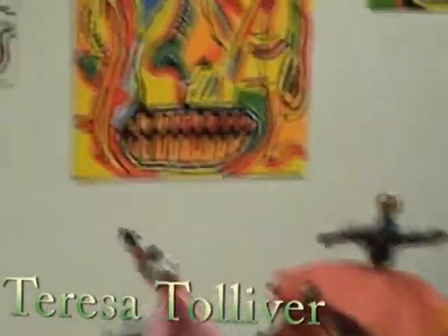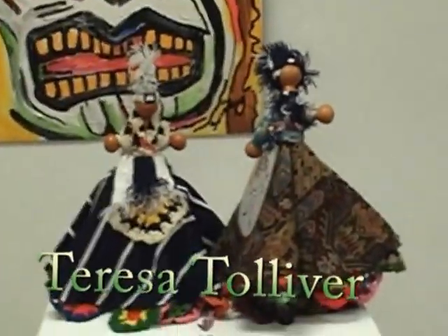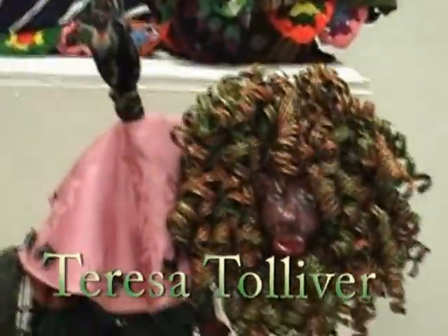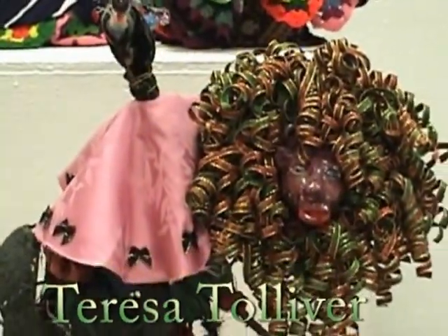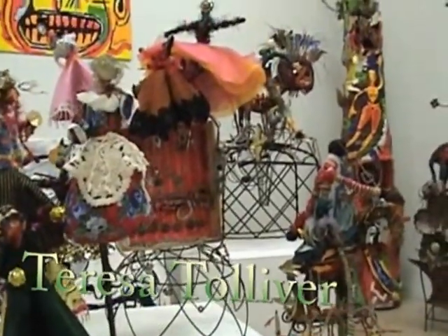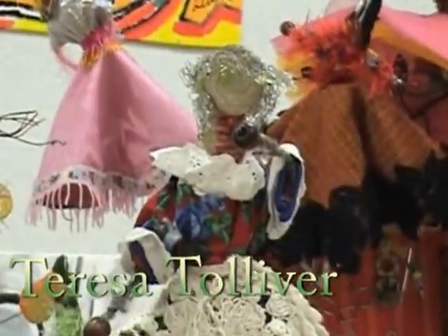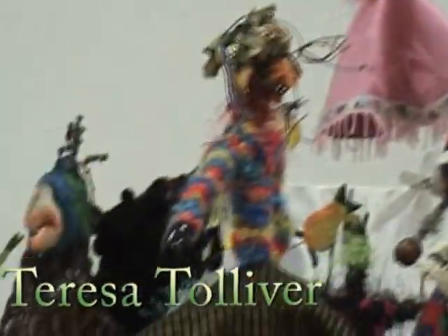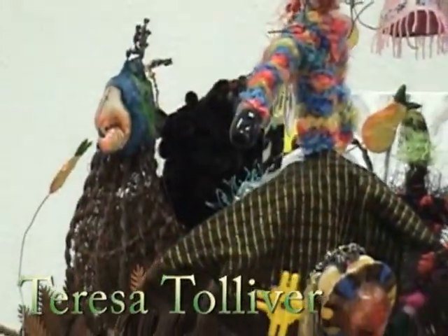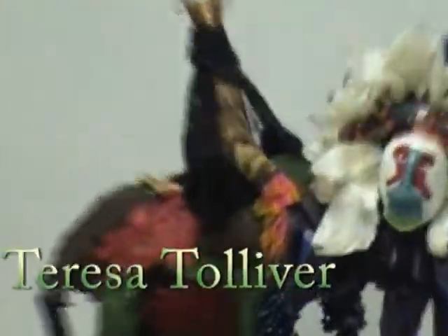The artwork in the back was done by Teresa Tolliver's students. The thing about Teresa is she basically uses anything in the house for her dolls. If you come a little closer, you'll see that she's used a lobster claw, pins, buttons, and leftover materials. Her whole philosophy is you can take anything and make a doll.